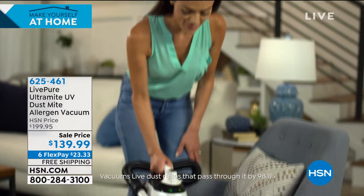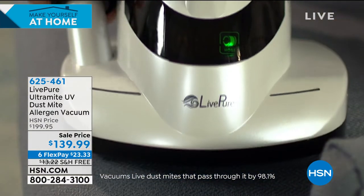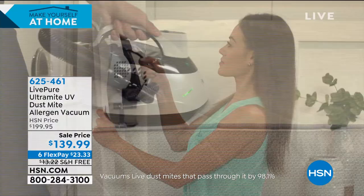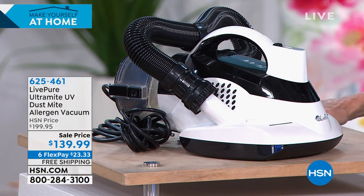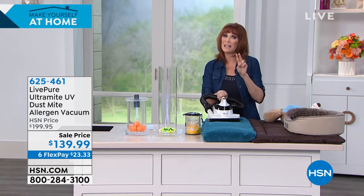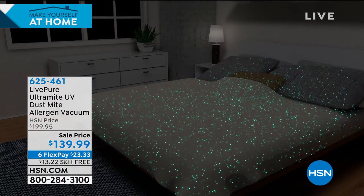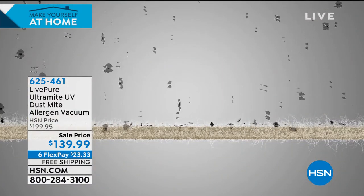We don't know when this is coming back. You can grab it today at $30 off — thank you to Live Pure. They're a group of engineers who got together and made their own company. This has a two-year warranty — most comparable products only have one year. In today's times, you can simply turn on the UV light and sanitize and kill the dust mites throughout any surface.